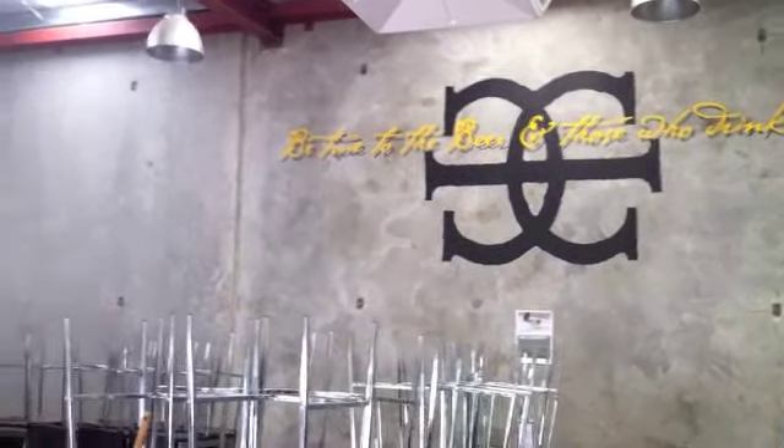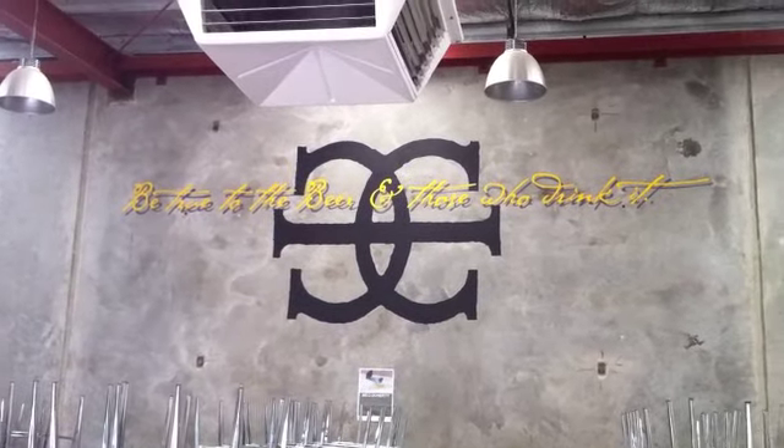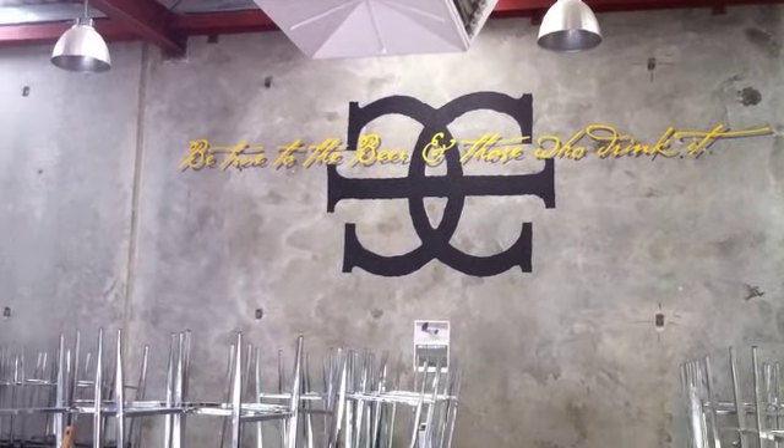So in terms of the logo which we spoke about on the podcast, more on Potabelle — the philosophy is to be true to the beer and those who drink it.